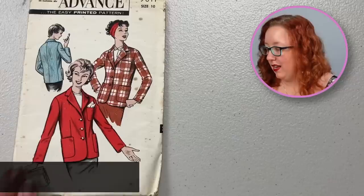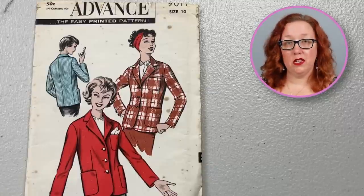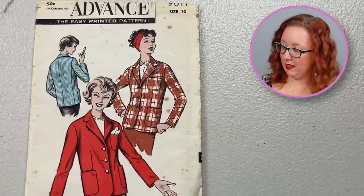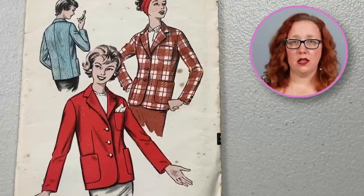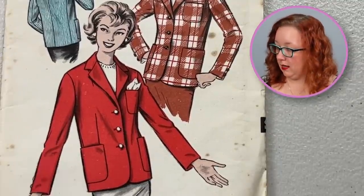Next up we have an Advanced jacket from the 1950s — Advanced 9011, size 10, bust 31. It is factory folded, I'm pretty sure, just by how nicely the packet is together. It's just a good solid 1950s jacket. You can do three buttons, it's single-breasted, with some patch pockets and a little breast pocket for your handkerchief decor.